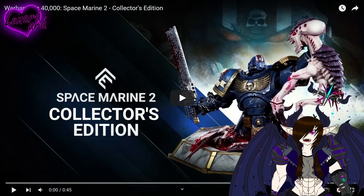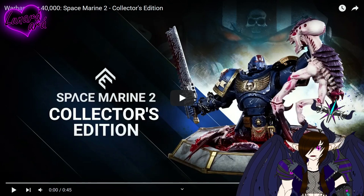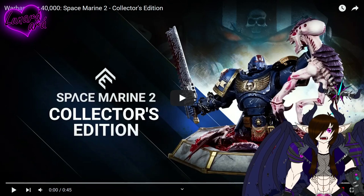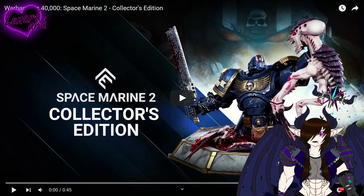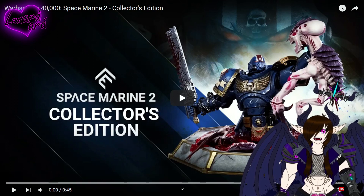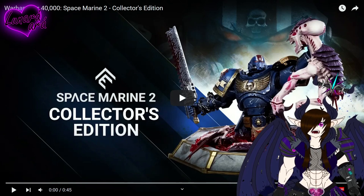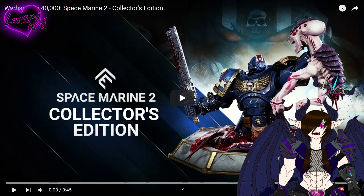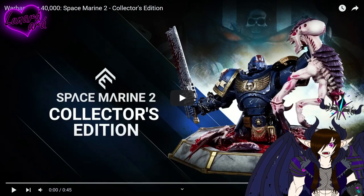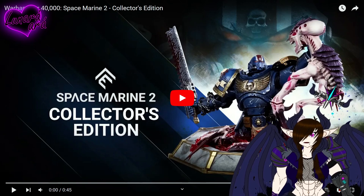Hey, what's up guys, it's Lunara here again. Warhammer 40K Space Marine 2's collector's edition goes so fucking hard that they made a trailer for it. It's not very many days that we get badass collector's editions like this. I think the last really good ones were Skyrim and Halo Reach. But holy shit, this collector's edition goes hard — we're gonna watch the trailer for it.